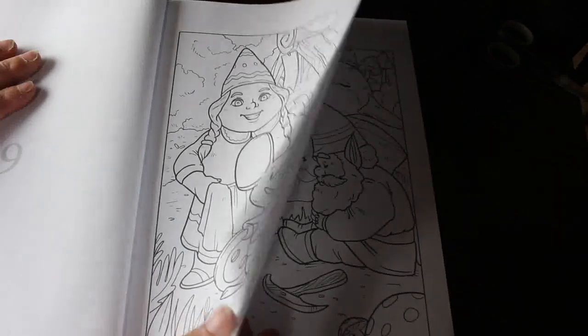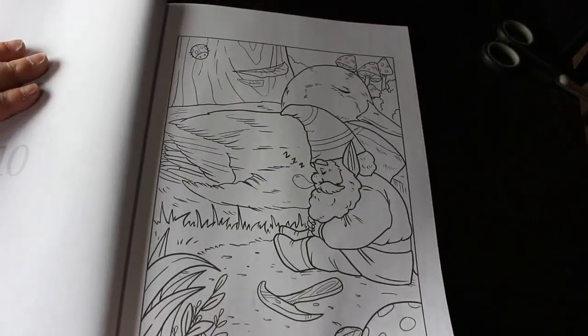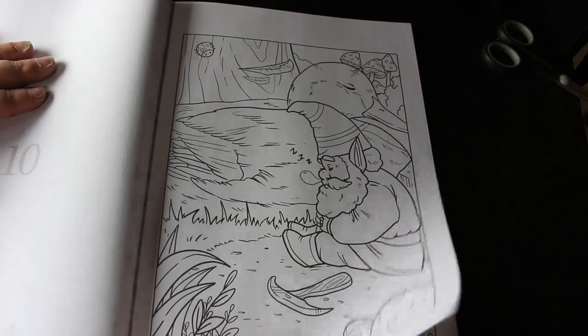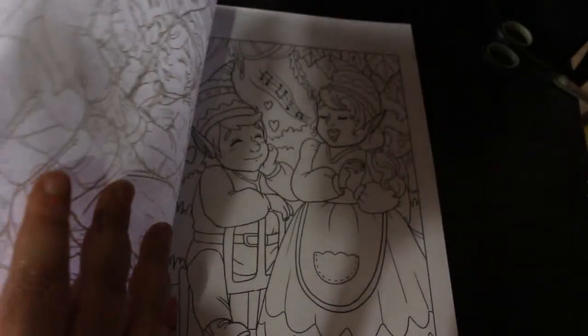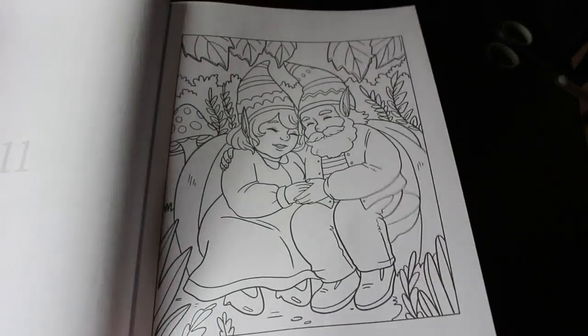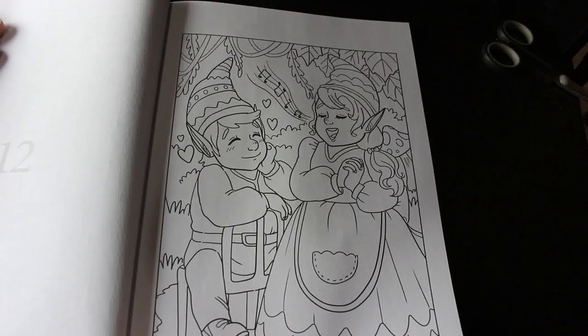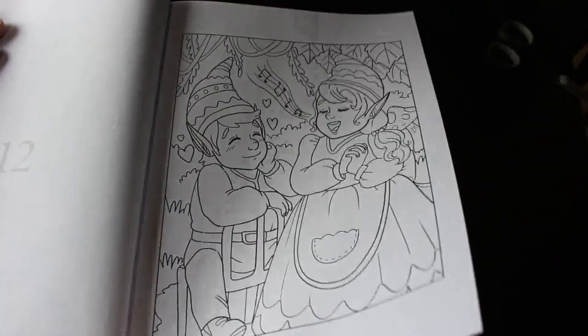I have to say this paper feels slightly different, but I know they have changed their paper — it's just the first time I've noticed it. I haven't done a flip-through for a while of these, simply because it's been so hot here in the UK.